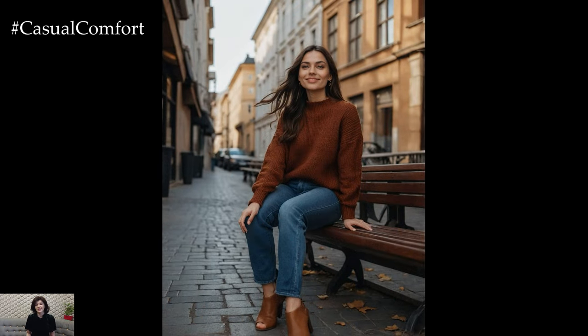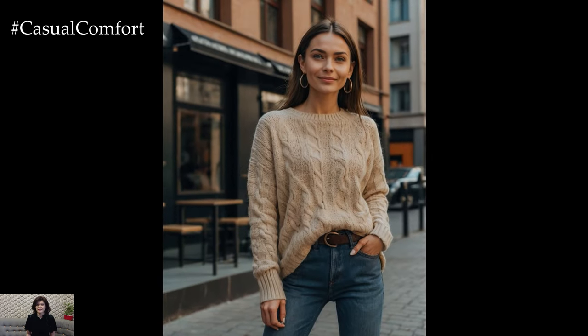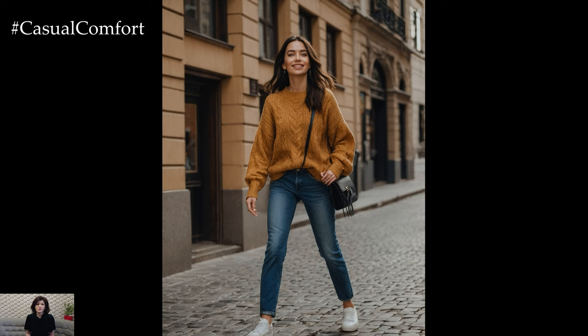Opt for neutral tones like beige, gray, or cream for a timeless look, or go bold with rich autumnal hues such as burnt orange, deep burgundy, or mustard yellow to add a pop of color. The key is to select a sweater that complements your personal style while keeping you snug on those chilly fall days.